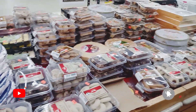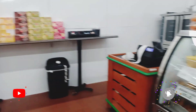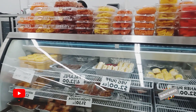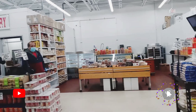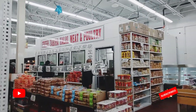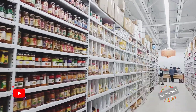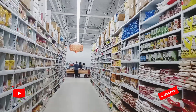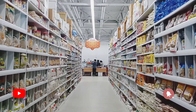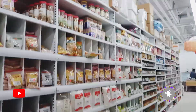Here are some more of the items sold at this store — some sweets and pastries. You can see how this store is packed with things. The aisles are filled, all the shelves are filled, there's just a lot of things here. It actually took a long time for me and my family to get around the entire store, just because of how many aisles there were and how many things there were to go through.